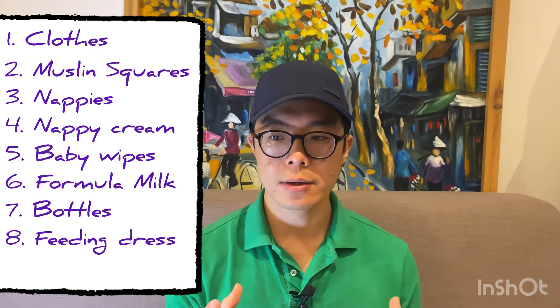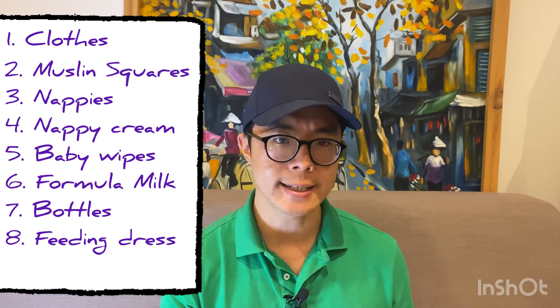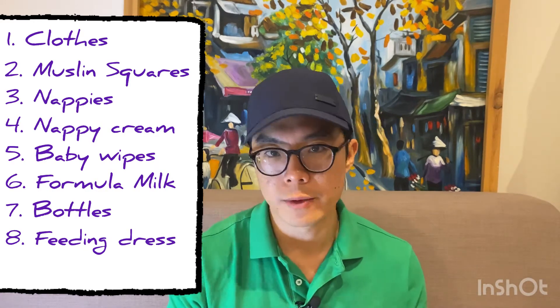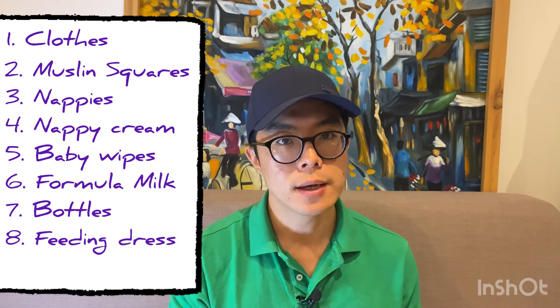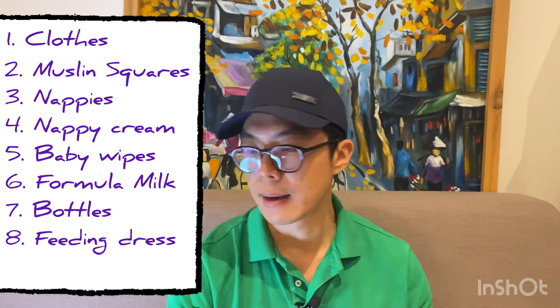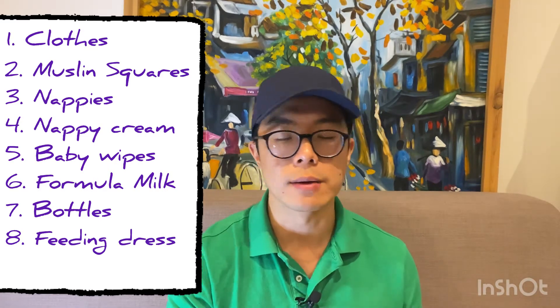The next three items all relate to feeding. Even if you choose to do exclusively breastfeeding like us, it doesn't hurt to have a tin of formula at the side just in case, and of course you'll need bottles to prepare the milk. In the first few days or first one or two weeks, the quantity of milk is actually quite little — when we tried pumping, we were only getting 10 to 15 millilitres. So we supplemented the last feed of the day with a bottle of formula, which helped keep her full and sleep through the night. Three months down the road, we have enough milk and breastfeed exclusively — it's just a phase to go through.